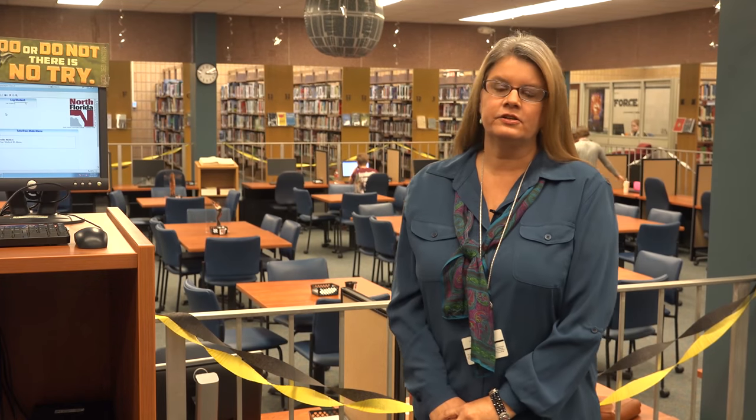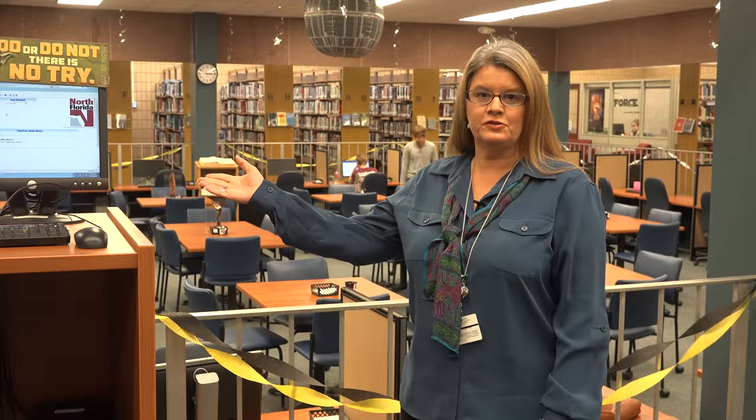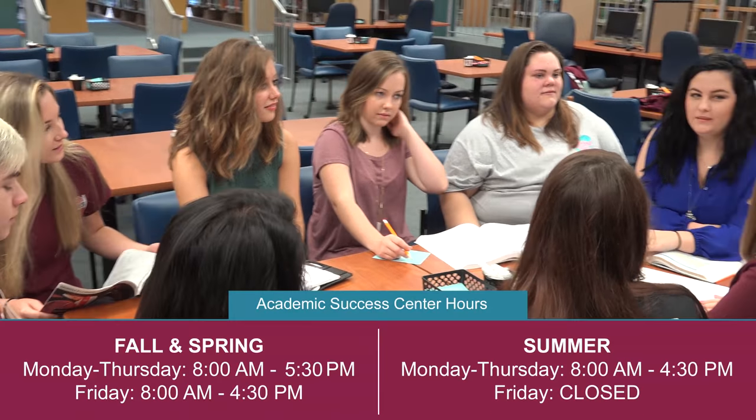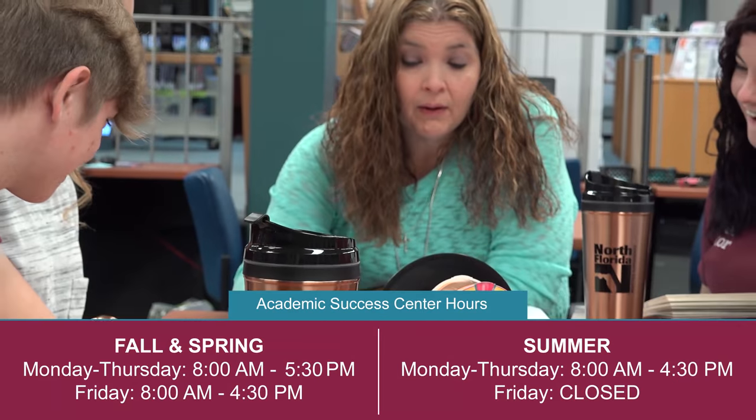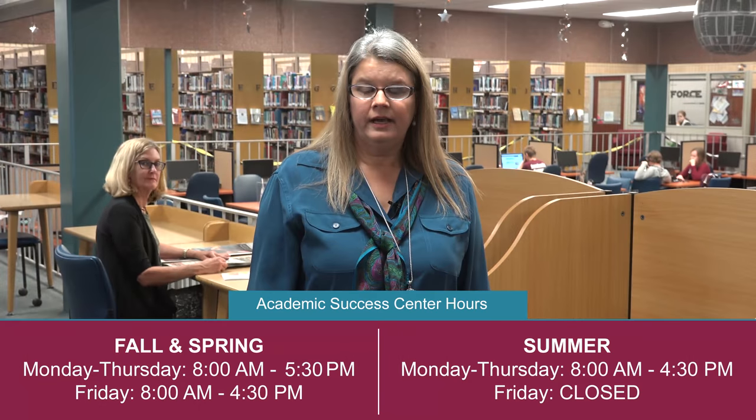The Academic Success Center and the Tutor Lab are also housed in the library. Be sure to sign in when you first come into the Tutor Lab. We have tutors available Monday through Friday, as well as professional tutors and academic coaches — Ms. Ruth Harvey and Ms. Christy Moody — who are both willing to help you. In fact, Ms. Harvey is ready to help you right now.